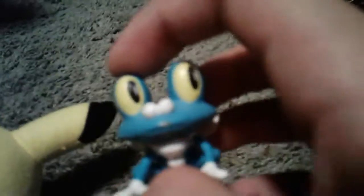Next up are some minifigures. We got Eevee, and what also came with the Eevee was a Froakie, which I really really like.